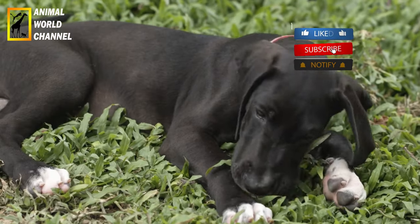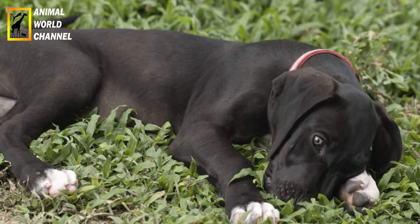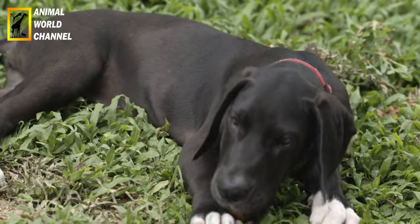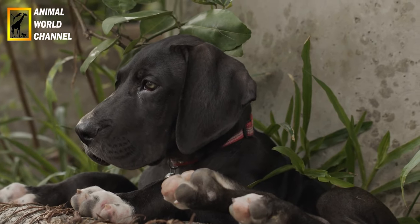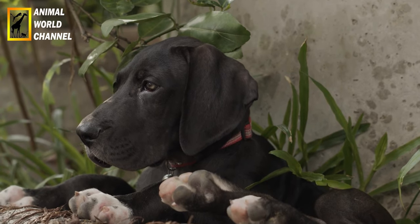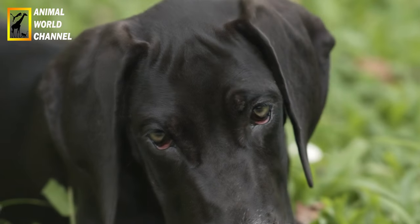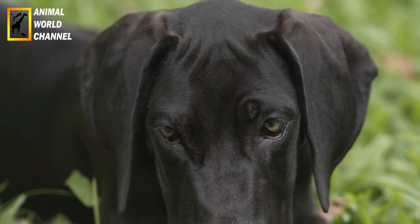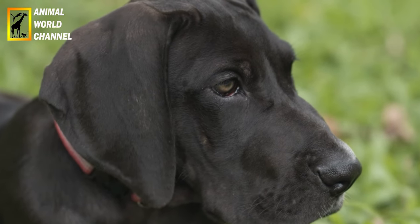Le dog allemand a besoin d'une alimentation spéciale de bonne qualité. En raison de sa taille, ses besoins en énergie sont élevés. Néanmoins, tous les facteurs pertinents tels que le poids, l'âge et les activités doivent être pris en compte lors du rationnement. Une quantité suffisante de taurine dans l'aliment réduit également le risque de cardiomyopathie dilatée. En raison de la tendance à la dysplasie de la hanche, un complément alimentaire pour les articulations et les os est également recommandé.